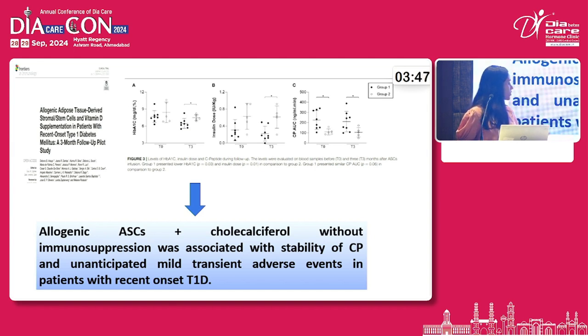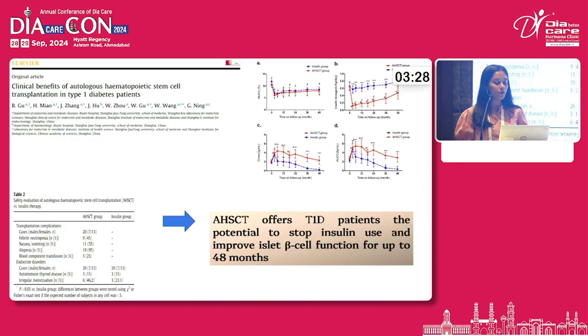This is a review of literature in which different studies were combined. Another one is a pilot study in which allogeneic adipose tissue-derived stem cells were used. When combining allogeneic ASCs with cholecalciferol without immunosuppression, it achieved stability of C-peptide levels. Moving forward to the autologous hematopoietic stem cell study, it also showed potential to stop insulin use and to improve beta cell function.